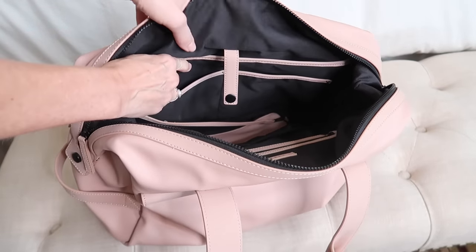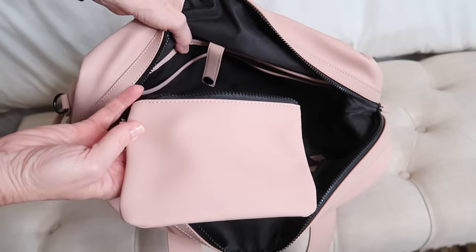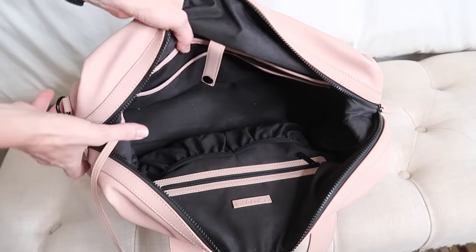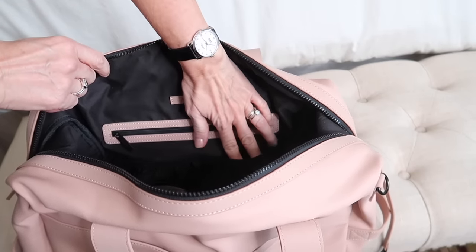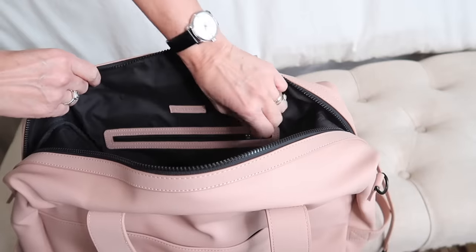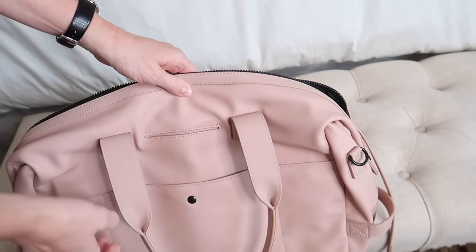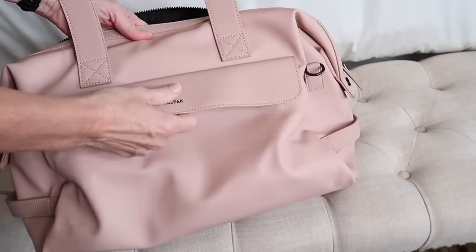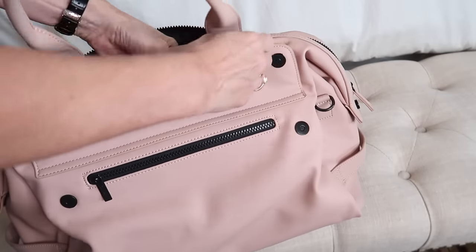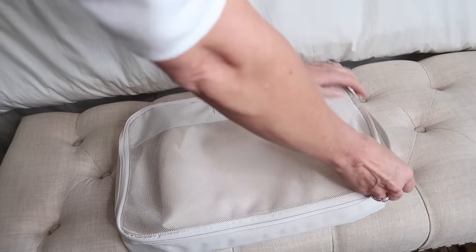Each airline can have its own set of rules, so make sure you check their website as you're planning. For instance, if you're using an economy airline within Europe, they often have very strict rules about the size and weight of your carry-on, and you're usually only allowed one item, not two. In my experience with the airlines I use domestically and to and from Europe, they do not weigh carry-on luggage.